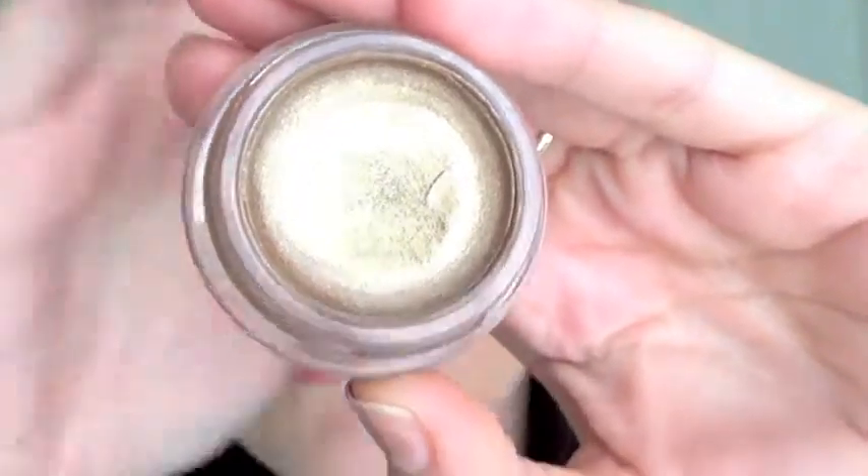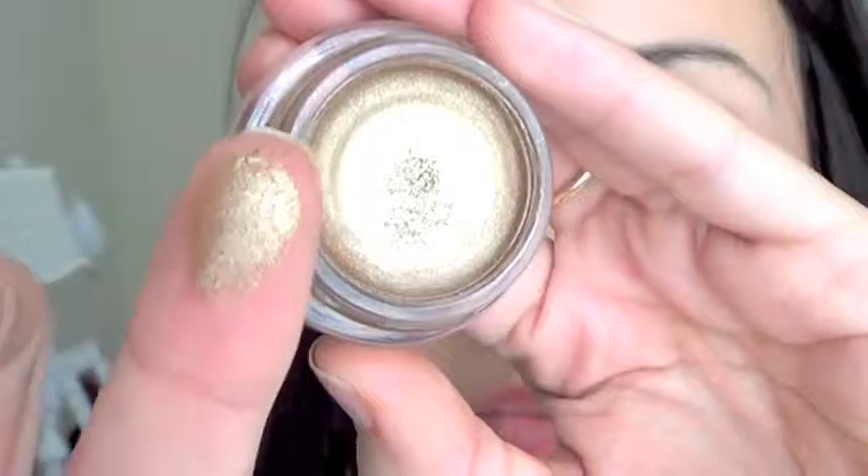I have an eyeshadow favorite: the Maybelline Color Tattoo in Bold Gold. I already have Bad to the Bronze and love it, but I've been wanting to try this one because I love wearing gold eyeshadows. This one is a lot more sheer than Bad to the Bronze — you do have to build it up a little — but it's a perfect base for gold eyeshadow. It's a little darker than Half Baked from the Naked Palette and a little lighter than MAC Woodwinked. It makes eyeshadow adhere and stay on all night.